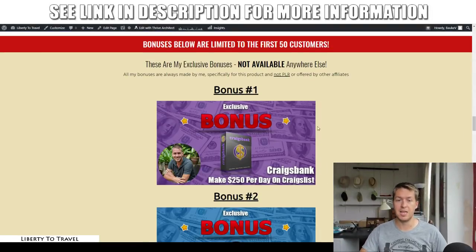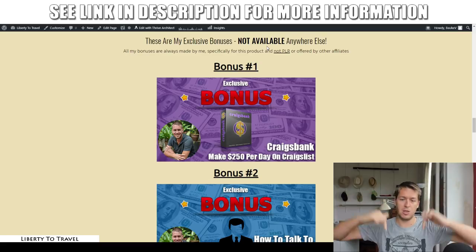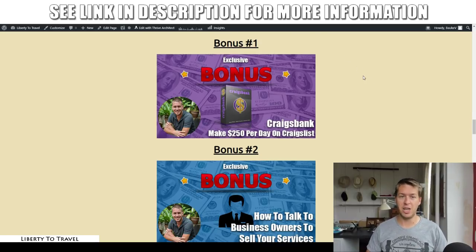These are exclusive bonuses, meaning they're not available anywhere else but through the link in the description below this video, because they are created by me from my own knowledge and experience. Other affiliates will not be able to offer you these exact same bonuses. That being said, let's have a look at what they are and how they're going to help you.